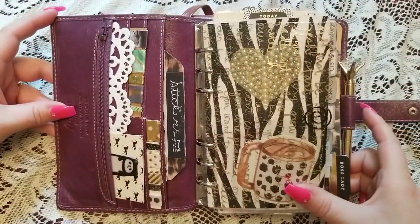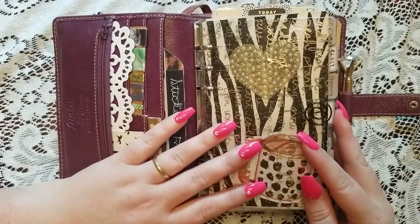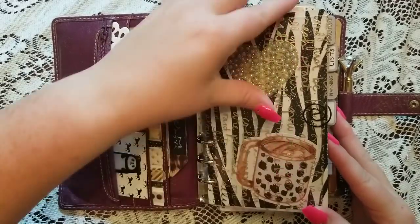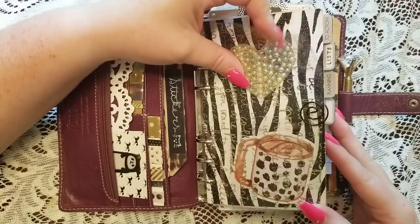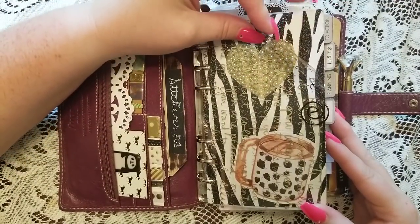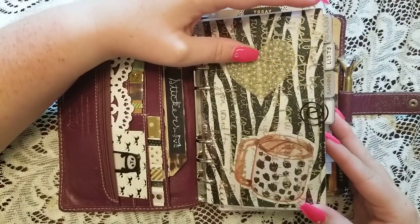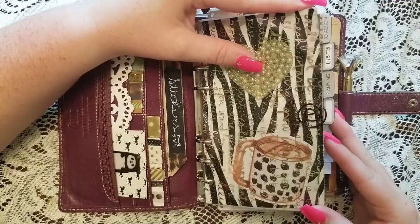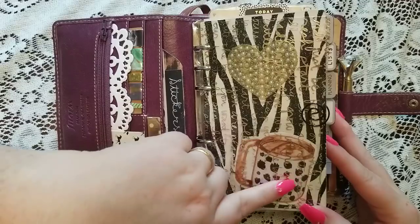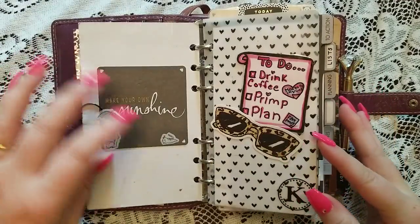I'm also a one-binder planner girl — I really can't have multiple planners working at once. This is just a little layering — acetate, basically the only kind I can really find now is from Michael's. This is old — I've had this made for a while. I added just some card stock from Michael's, then the heart and this Planner Society piece, and clipped it together.